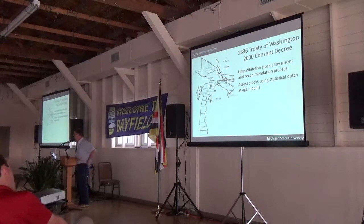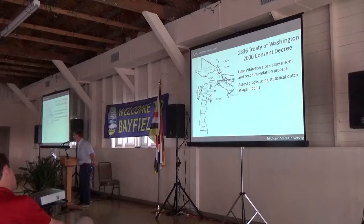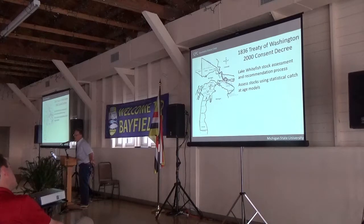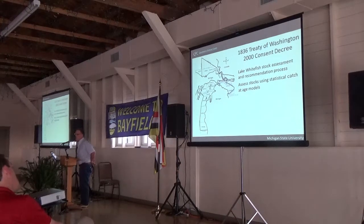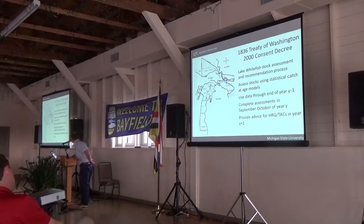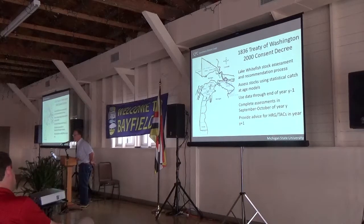You've probably seen this map before — the map of the 1836 treaty waters of the Great Lakes, which makes up a fair portion of Michigan waters of Lake Michigan, Superior, and Huron. In the 1836 treaty waters, the process for setting harvest regulating guidelines or total allowable catches involves fitting stock assessment models — statistical catch-at-age models, sometimes described as integrated assessment models.